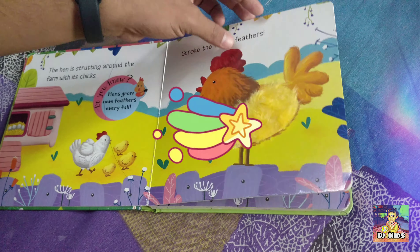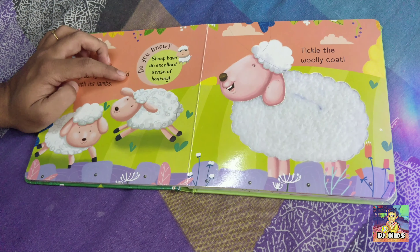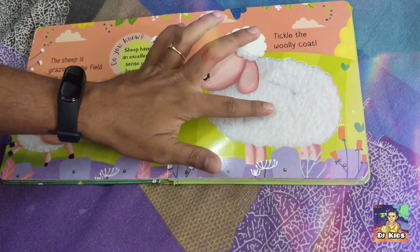Who comes next, kids? Wow, it's a sheep. The sheep is grazing in the field with its lambs. Do you know, sheep have an excellent sense of hearing.